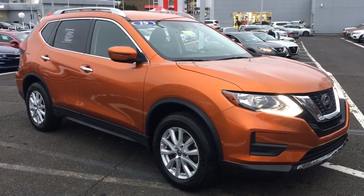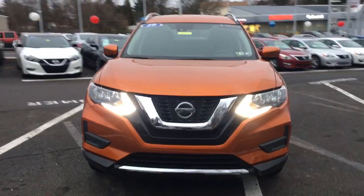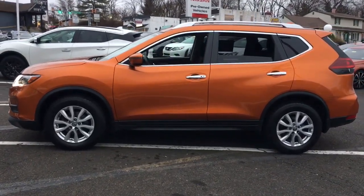Enjoy the view of this 2019 Nissan Rogue. With less than 35,000 miles on the odometer, this vehicle provides excellent value. This feature-rich Rogue adds confidence and convenience to everyday life.